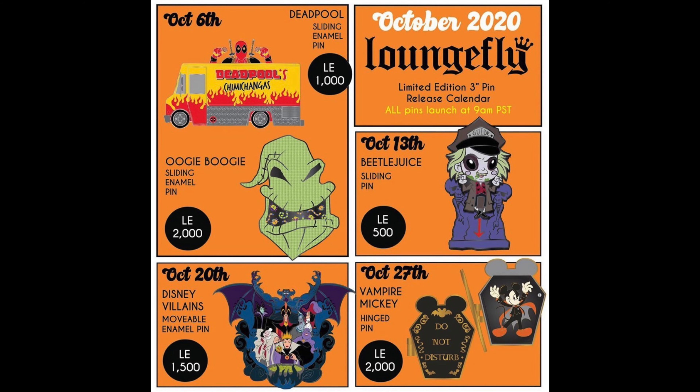We're going to start off with Lounge Fly. They just posted a preview of the limited edition pin releases for the month of October 2020. Starting this week, we have Deadpool — that's LE 1000 — and an Oogie Boogie sliding pin, which is a limited edition of 2000. The edition sizes have been increasing on the Tuesday releases.